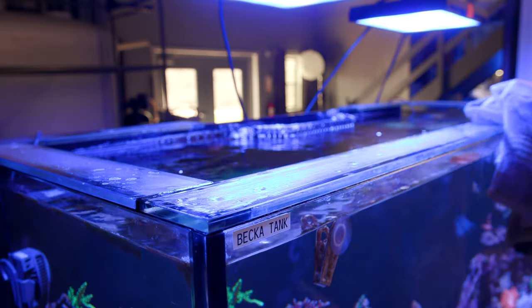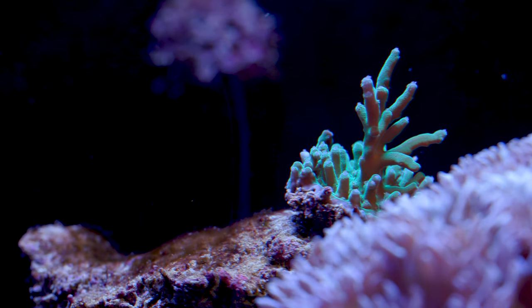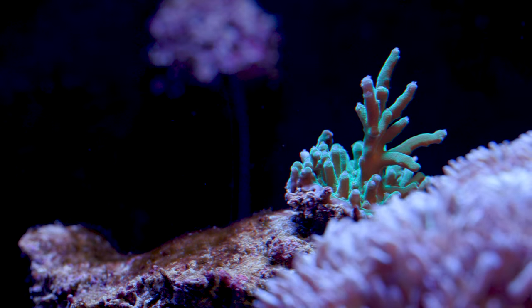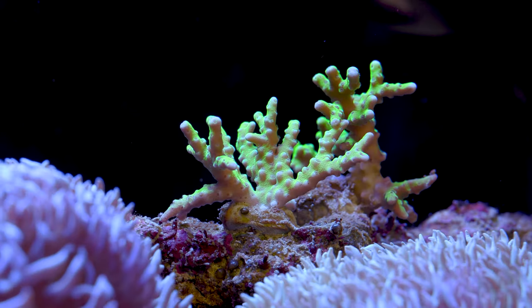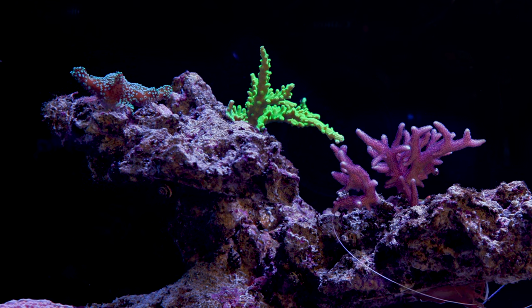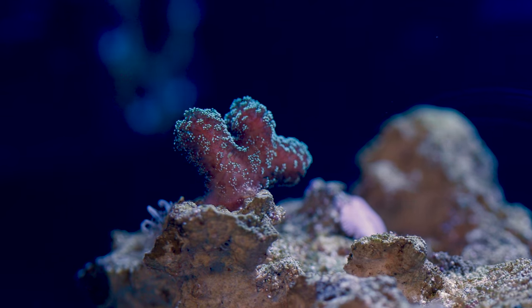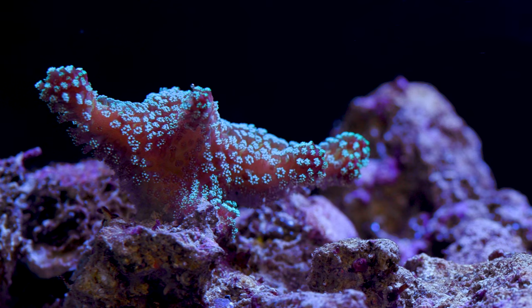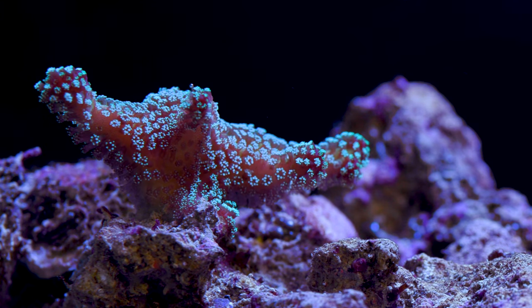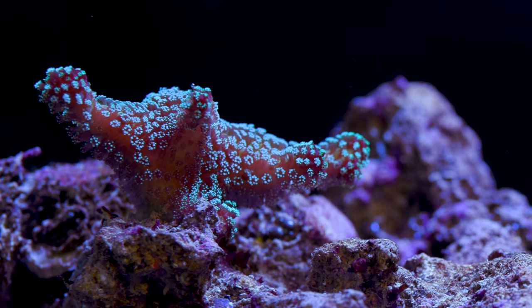I think going from a rimless tank to a Eurobrace tank helped these Acros quite a bit, because I no longer cover this tank and a lot more light is getting in. It was bonkers how much light the egg crate was blocking. Another piece of SPS that's been making me laugh is this Rainbow Stylo. Its growth rate has picked up quite a bit since originally putting it in the tank, but it wants to grow anywhere but up. It just branches outwards, and it's so goofy to look at.